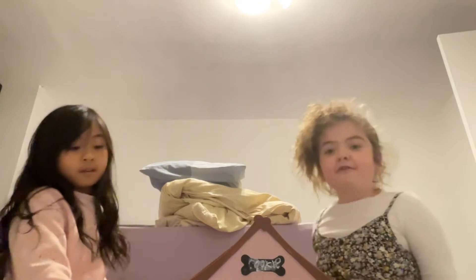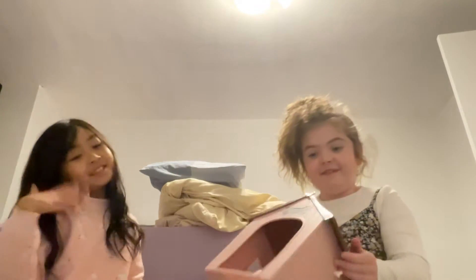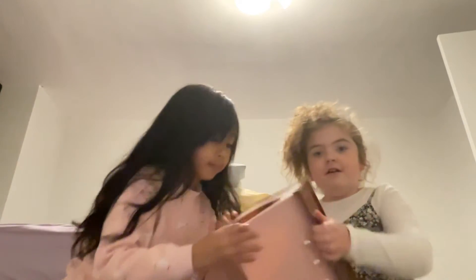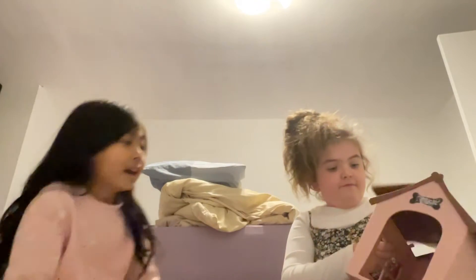So now we're going to give you a tour around our doggie house. Oopsies! We dropped something. Let's empty everything up so then we can decorate it too.